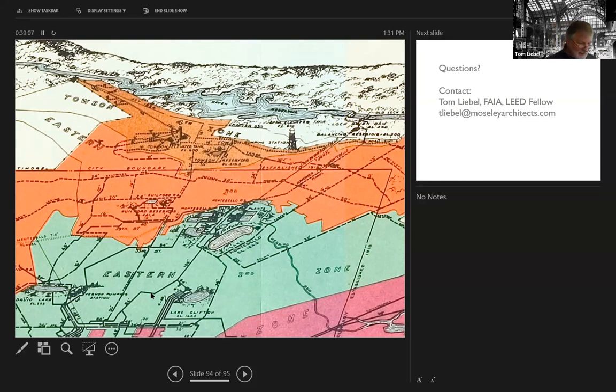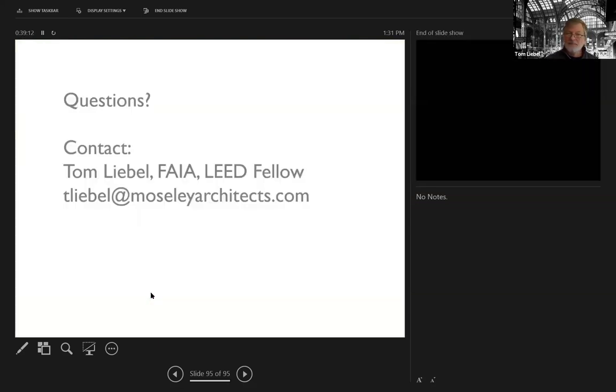With that, I'm pretty much through half an hour — a quick turbo. So, questions — let's hear them. If you have any questions, by all means please reach out to me. I'd love to talk more about this.